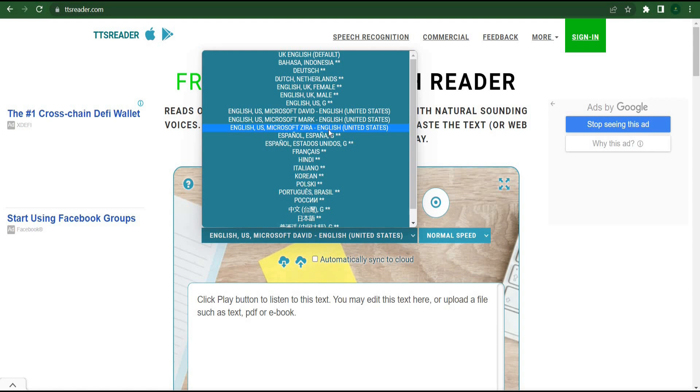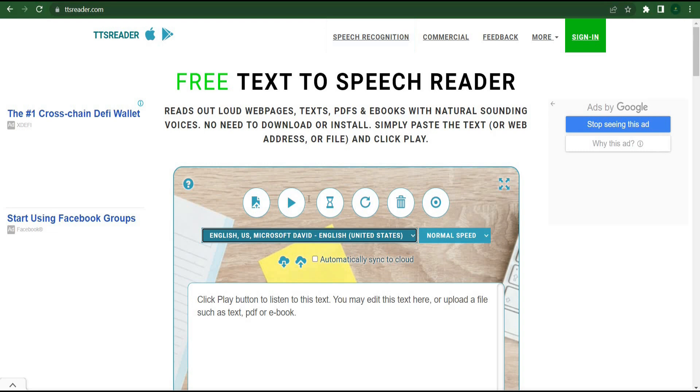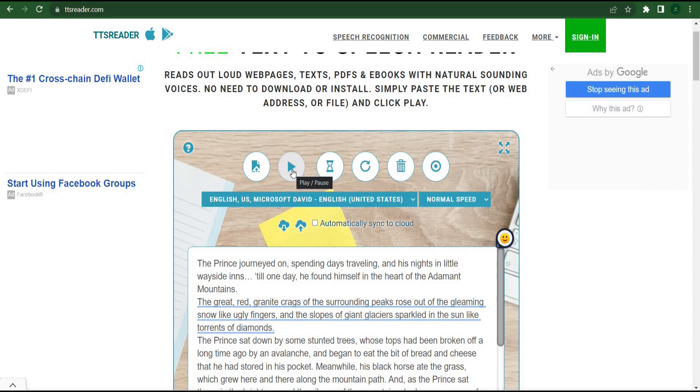Assume you decide to use a voice. You can simply return to your script, highlight everything, and select copy. Return to this free tool, remove the existing text, then simply paste the script here. All you have to do is press the play button. You can listen to a sample of the audio after clicking play. Using AI technology and a robot, TTS Reader will automatically read the script for you in a voice that sounds incredibly natural. Once you're satisfied with the audio, you can download it to your computer or phone by simply clicking the download button.